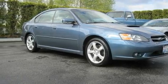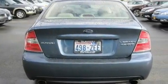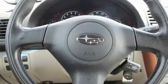Its top features include a power sunroof, dual-power seats, cruise control, a CD player, a leather-wrapped steering wheel, alloy wheels, a security system, an anti-lock braking system, air conditioning with automatic climate control, and a limited slip differential.